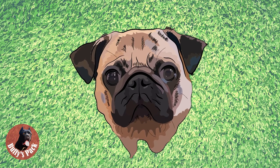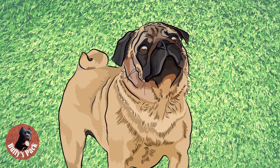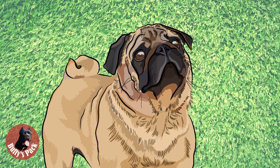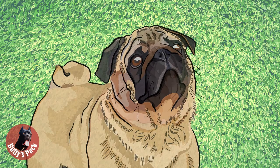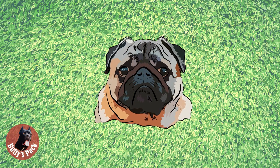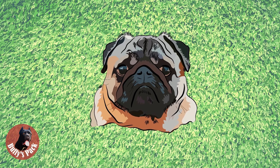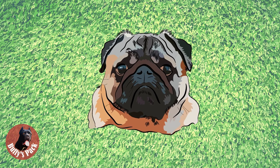The pug's nose must be black with rather large, well-opened nostrils. Pinched nostrils and heavy over-nose wrinkle are unacceptable and should be heavily penalized. The muzzle must be short, blunt, and square, but not up-faced. Eyes and nose must never be adversely affected or obscured by over-nose wrinkle.